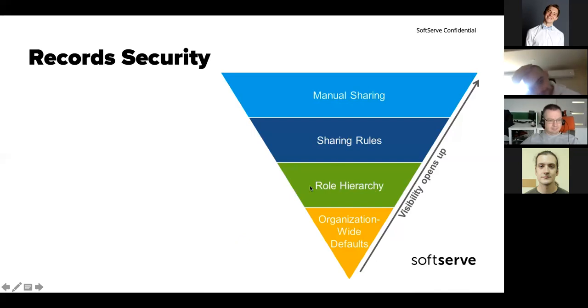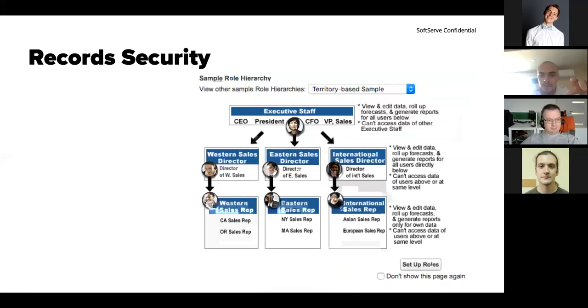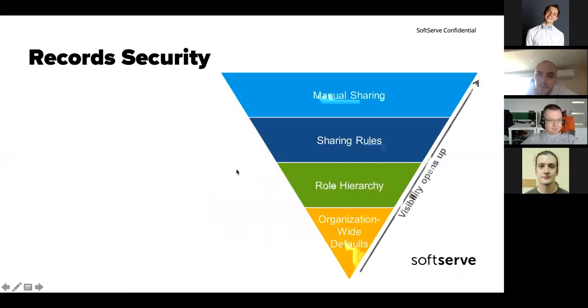The role hierarchy is based on a tree structure where people at the top see records visible to people at the bottom — a cascading view. If something is visible to a Western Sales Rep, it will also be visible for the CEO and executive staff and their managers. But if something is visible only to the CEO — for example, a record created by the CEO — it will be visible to lower-level employees only because of sharing rules or manual sharing.